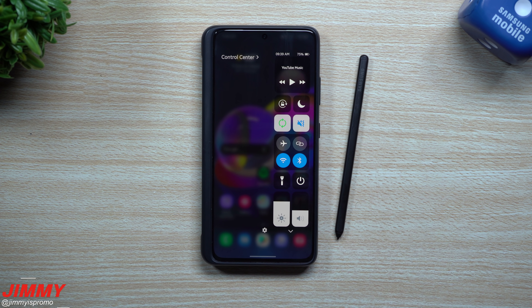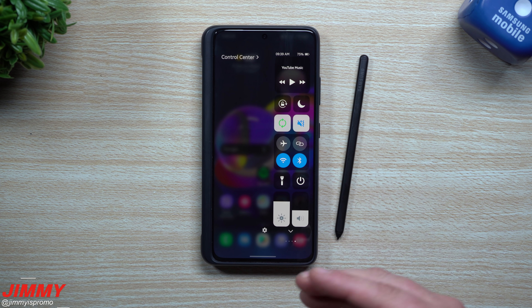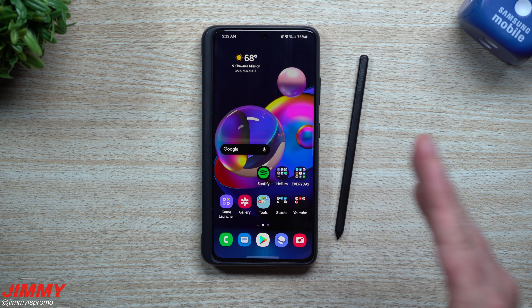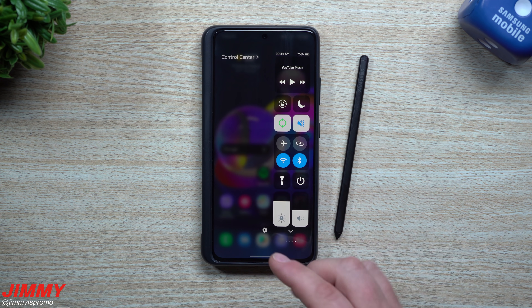Hey everybody, welcome back to Jimmy's Promo. Today is April 27th and I wanted to share with you something I shared five months ago — one of my favorite applications you're able to download on your Samsung Galaxy devices. I tried to find one inside the Galaxy Store that was not made by Samsung, not really inside the good lock family, and so I found this one here: it's Control Center.